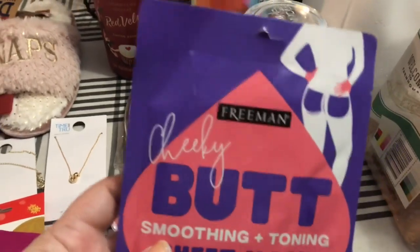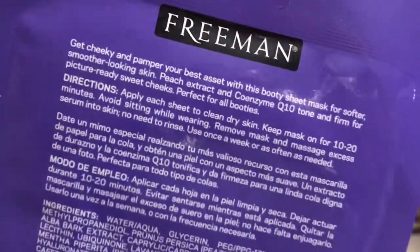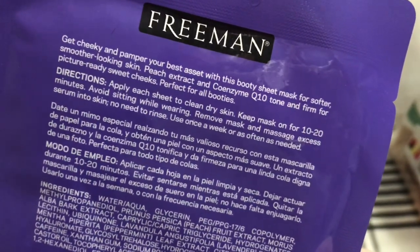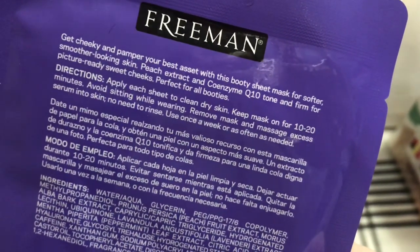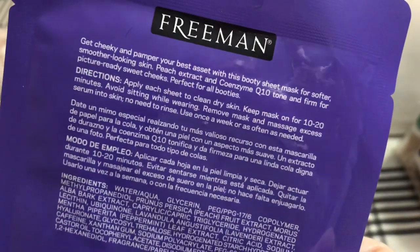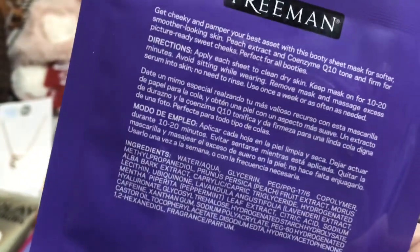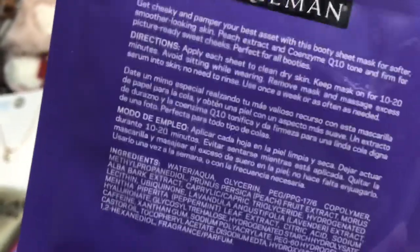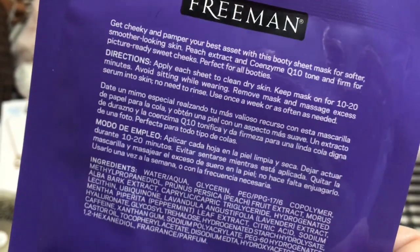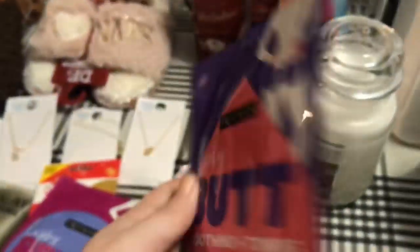And then this one is a cheeky butt smoothing and toning sheet mask. It says 'get cheeky and pamper your best asset with the booty sheet mask for softer, smoother looking skin — peach extract and coenzyme Q10 tone and firm for picture-ready sweet cheeks, perfect for all booties.' Well, when the hubby has to look, it better be looking some good! Apply each sheet to clean dry skin, keep mask on for 10 to 20 minutes, avoid sitting while wearing, remove mask and massage excess serum into skin, no need to rinse.